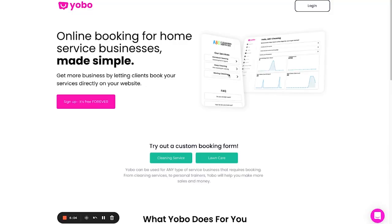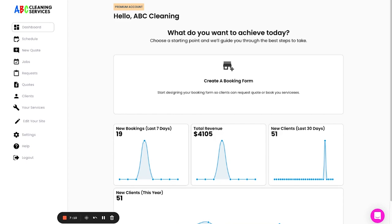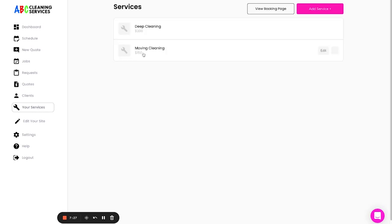As you can see, I didn't put in the QR code on the postcard yet, but I'm going to do that right now and show you exactly how I'm going to do it using Yobo, which is an online booking platform I've created for home service businesses. So right now we're on the homepage of Yobo — we're going to log in. Now we're on the dashboard — this is a demo account I created for demonstrative purposes. We're going to create a service and go to 'Your Services.'